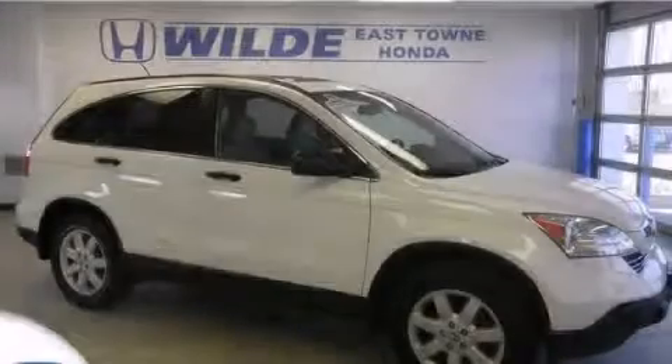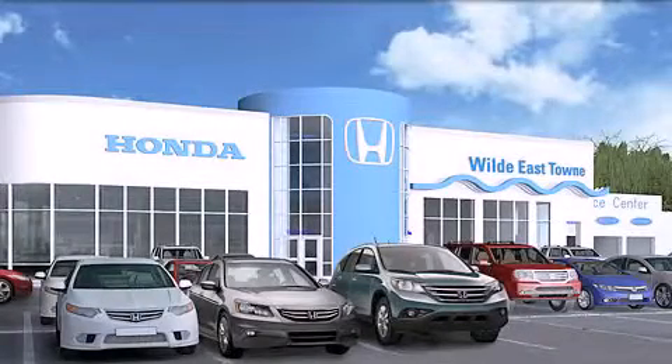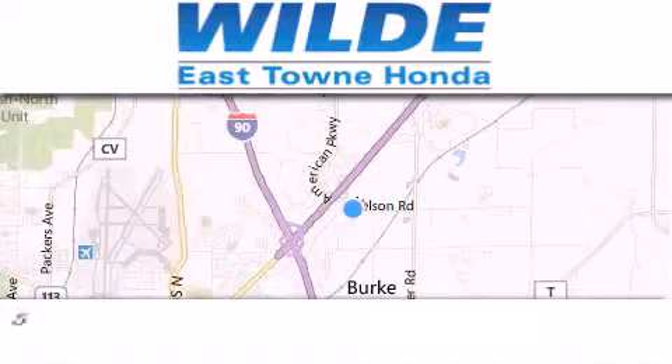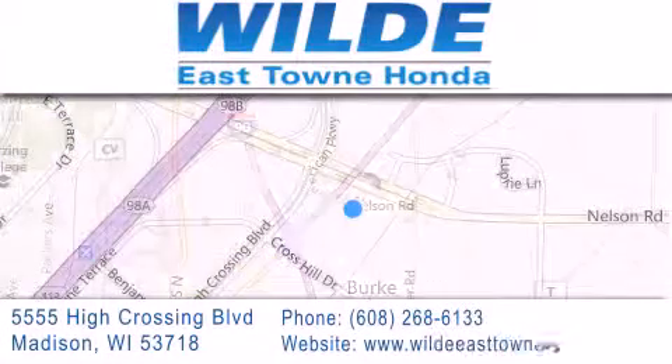Stop by today and test drive this automobile for yourself. Thank you for considering Wild Easttown Honda for your next luxury vehicle. If you have any questions, please visit our website, give us a call, or stop by our dealership, located at 5555 High Crossing Boulevard in Madison.